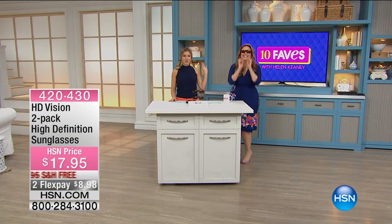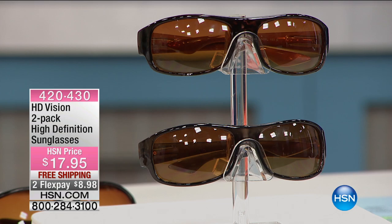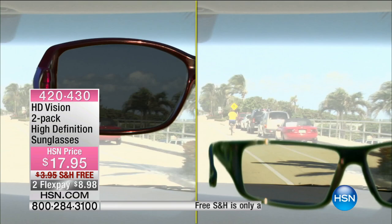Helen is going to model for me and she is modeling our HD Vision two-pack of our high definition sunglasses. Summer's here, the bright sun is out most of the day, and I find myself squinting. I get that glare when I try to look anywhere near the sun — the reflection off of the water, the reflection off of the ground. What we have for you today is a two-pack of our high definition sunglasses.